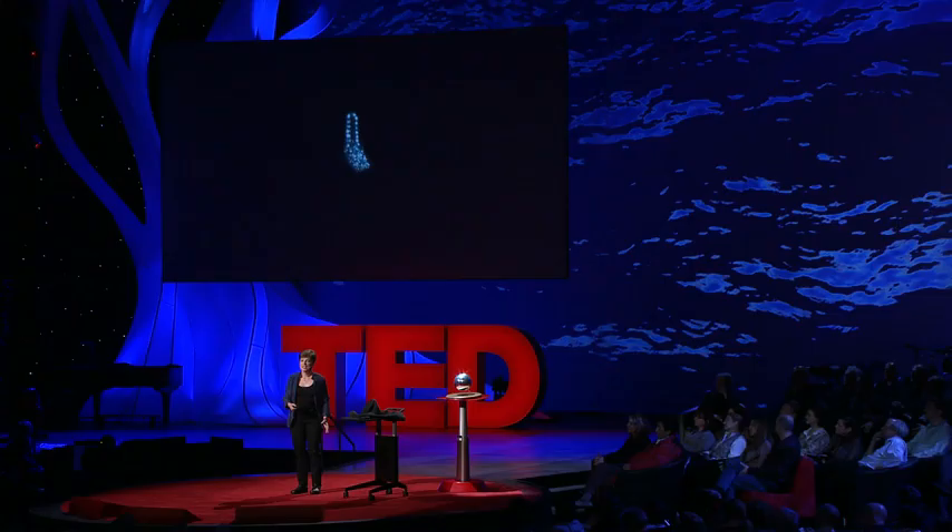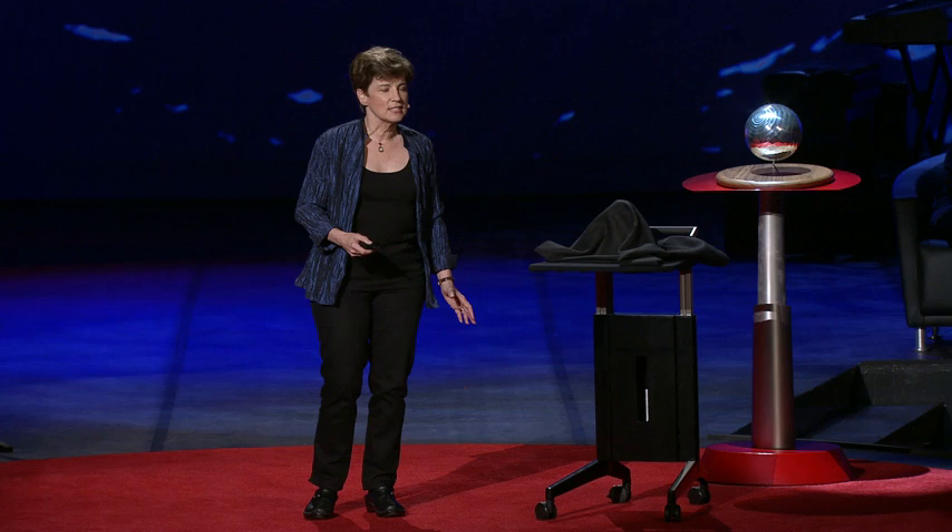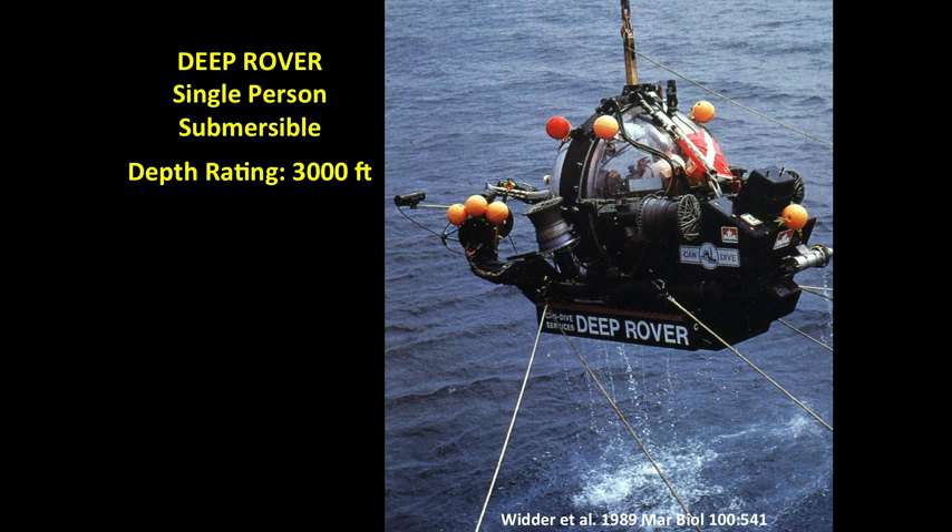I study bioluminescence because I think understanding it is critical to understanding life in the ocean, where most bioluminescence occurs. I also use it as a tool for visualizing and tracking pollution. But mostly I'm entranced by it. Since my first dive in a deep-diving submersible, when I went down and turned out the lights and saw the fireworks displays, I've been a bioluminescence junkie. But I would come back from those dives and try to share the experience with words, and they were totally inadequate to the task — I needed some way to share the experience directly.